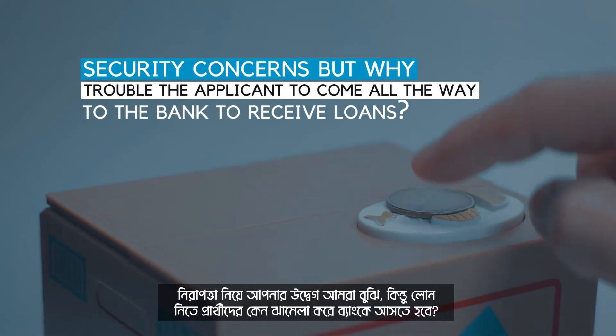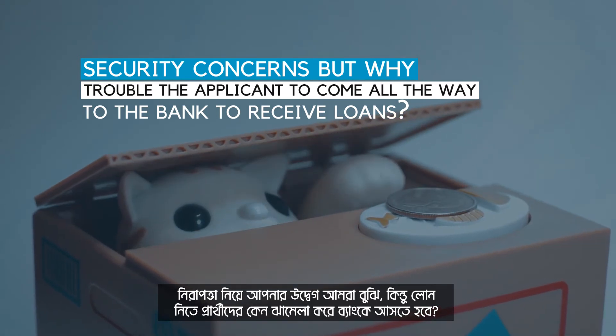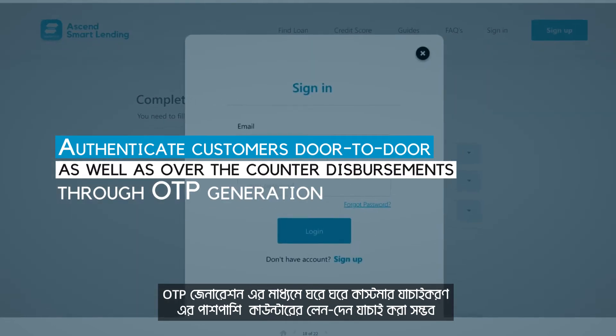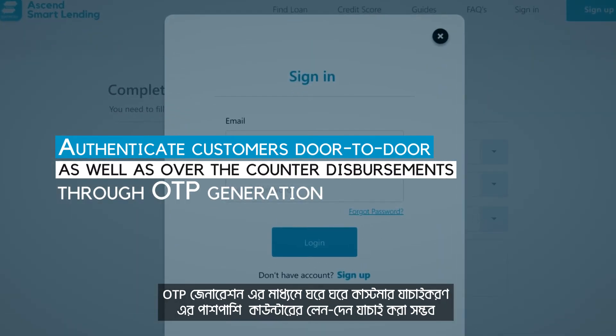We understand your security concerns, but why trouble the applicant to come all the way to the bank to receive loans? Authenticate customers door-to-door as well as over-the-counter disbursements through OTP generation.